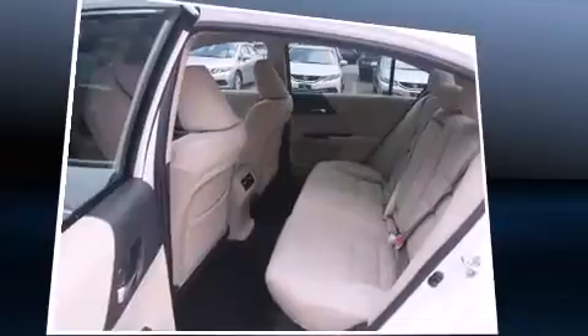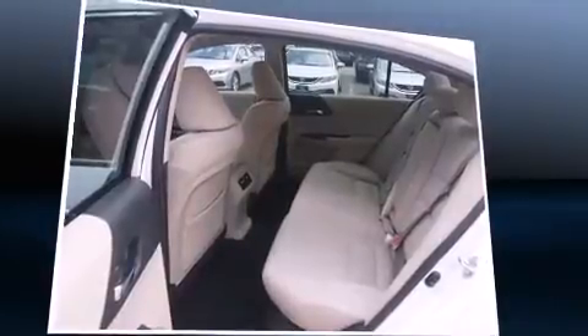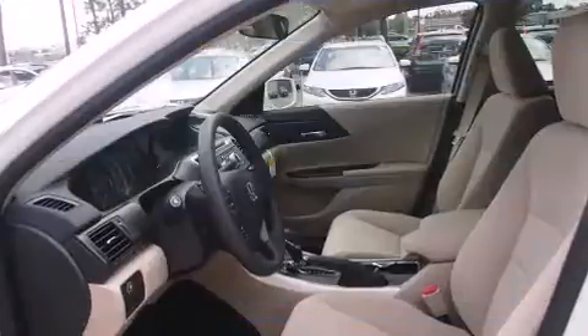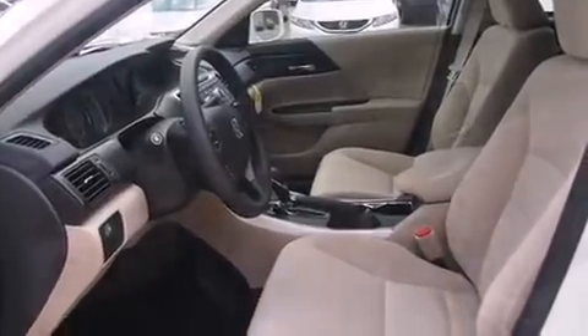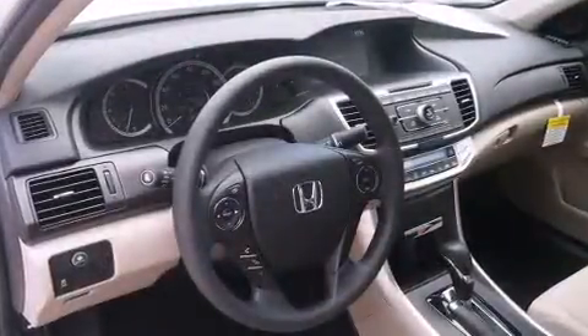A wealth of standard features mean that you no longer have to sacrifice. Such as remote keyless entry, a tachometer, speed-sensitive wipers, fully automatic headlights, and cruise control.